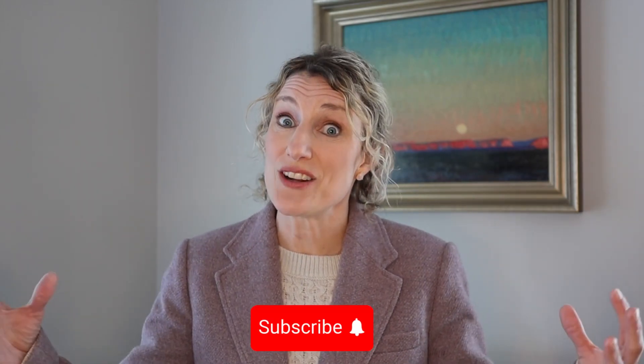But before I do that, if you're interested in learning more about how to fund your real estate investments, subscribe to my channel and ring that bell so you don't miss any of my real estate funding content.